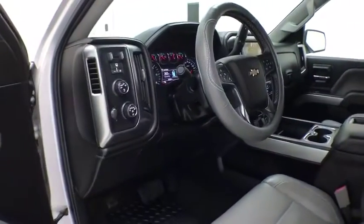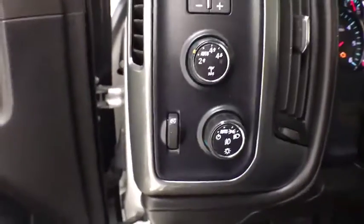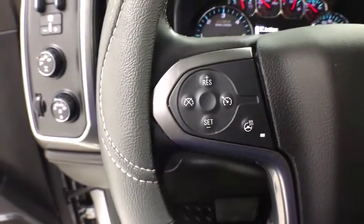This vehicle has less than 70,000 miles. Here are some of this vehicle's great options: traction control, Bose sound system, OnStar, steering wheel audio controls, power passenger seat, remote engine start, dual airbags, and power steering.